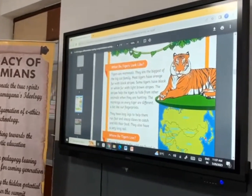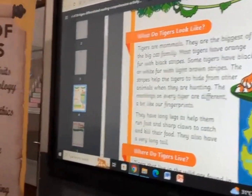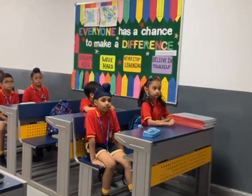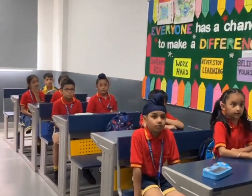Do you know what day it is today? Today is International Tiger Day. Every year on 29th July, we celebrate International Tiger Day.